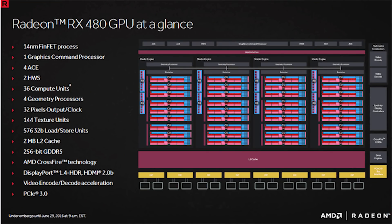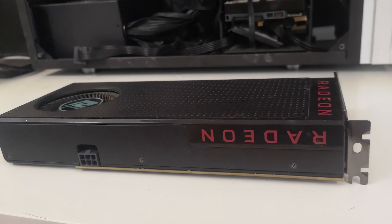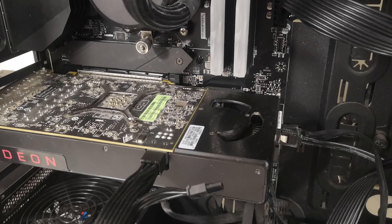The Radeon RX 480 had 36 compute units, running them at 1266 MHz for the boost and 1120 for base clocks. The reference design, which you're seeing here in these shots, is a pretty simple affair and demanded a single 6-pin power connector and was 150 watts TDP. Early reports showed that the card was pulling too much juice from the PCIe slot on the motherboard in some cases, and AMD quickly fixed this problem with driver updates.